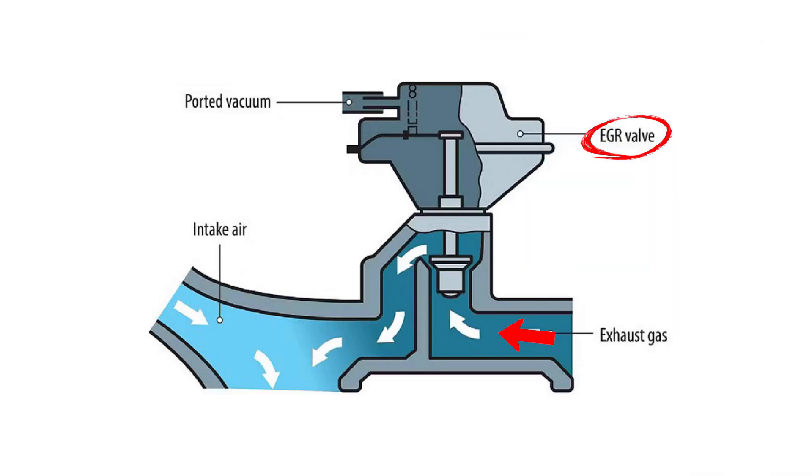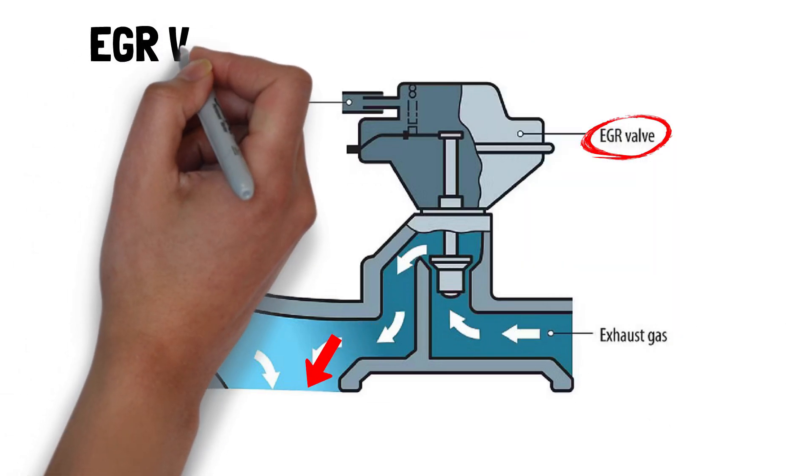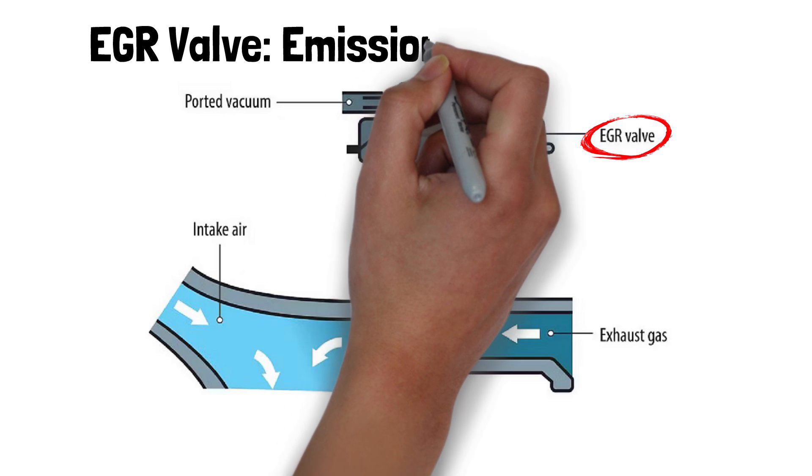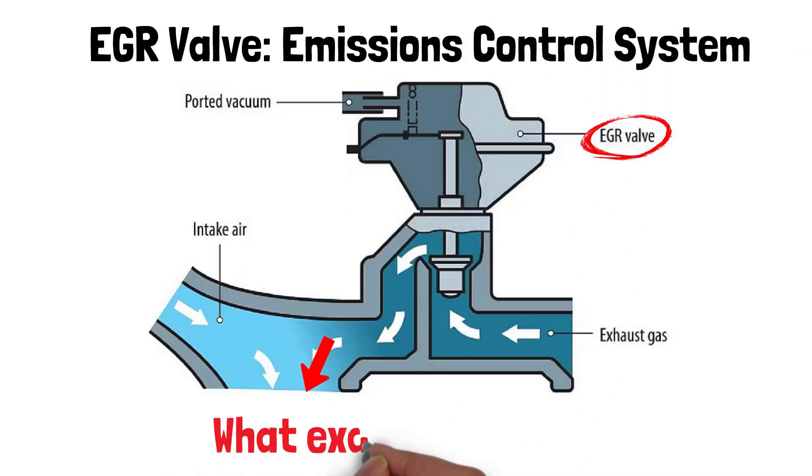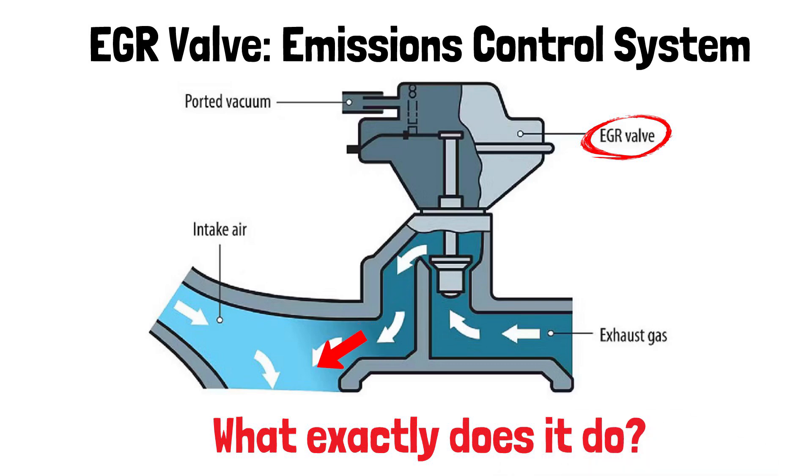Have you ever heard of the term EGR valve? It's an essential part of your car's emissions control system that helps make your engine more efficient and environmentally friendly. But what exactly does it do? Let's dive in.